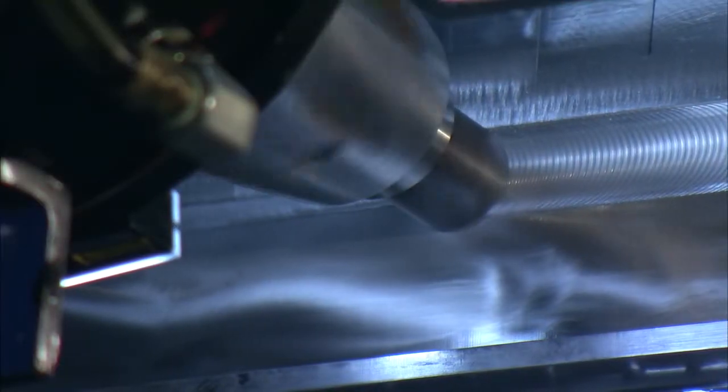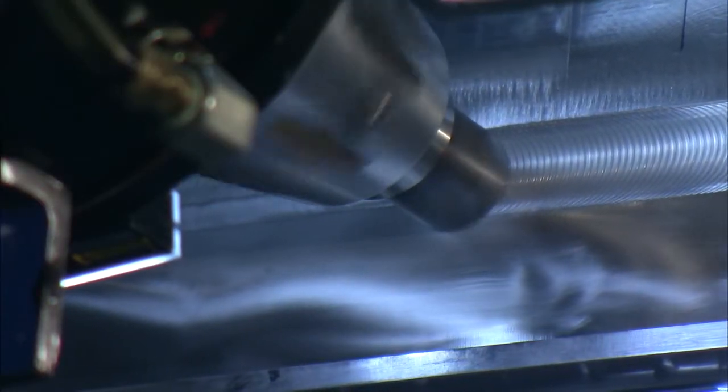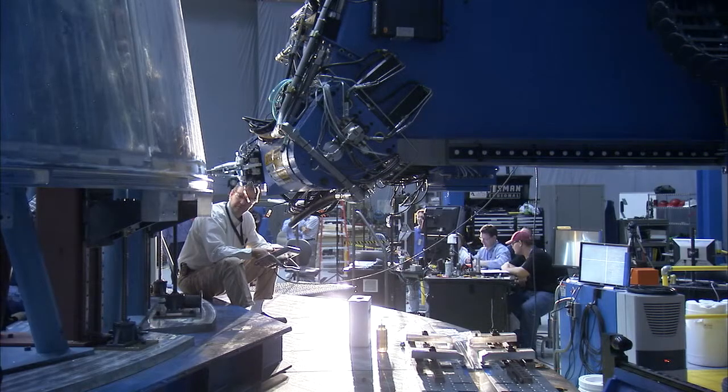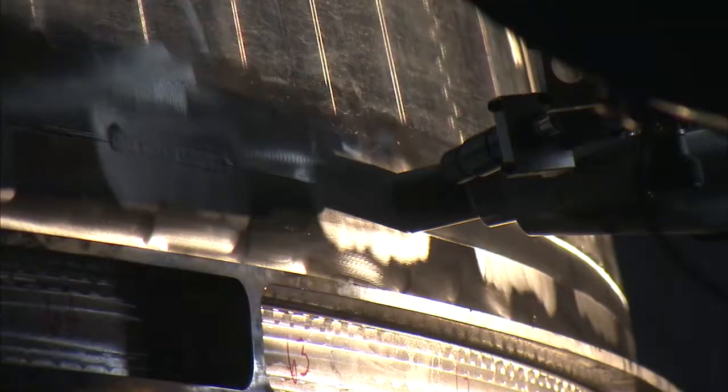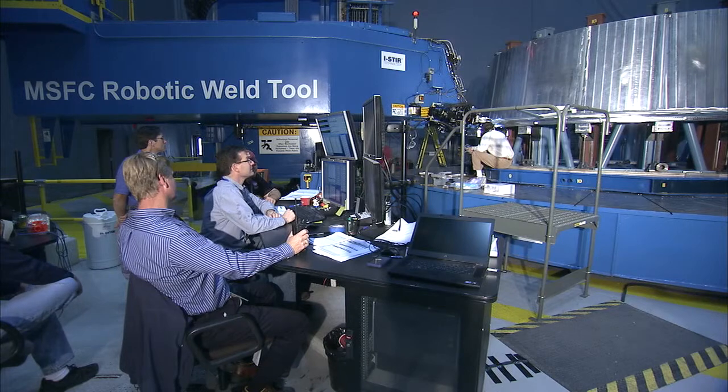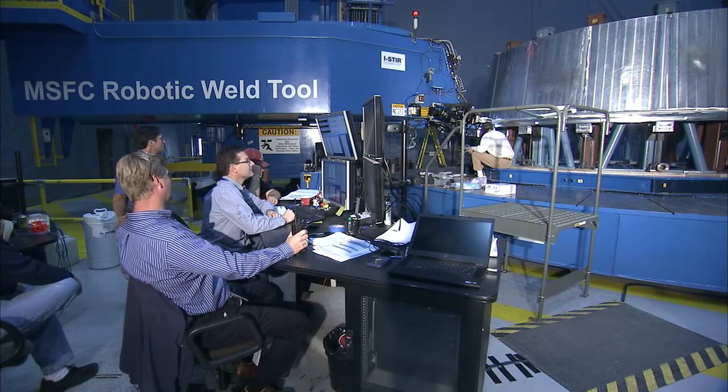However, a circumferential weld is a little more difficult. For one thing, it goes the entire circumference, so it's much longer. Once you start, you need to complete the whole weld. So we want to make sure with our pathfinder that we've got the processes in place to do this successfully on the flight hardware.